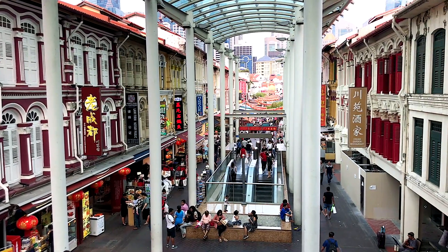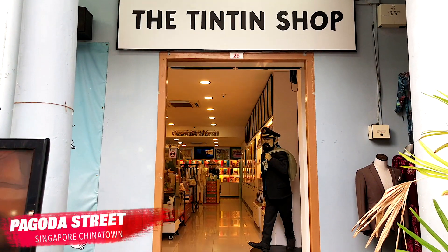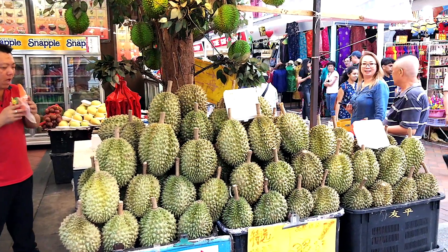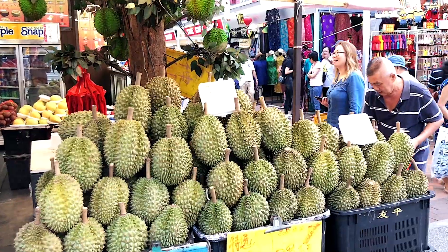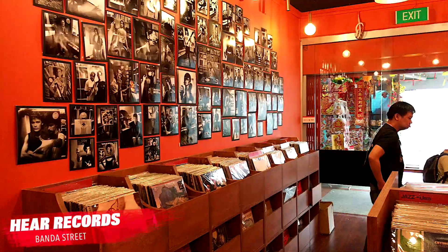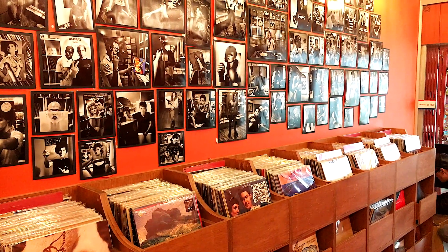Pagoda Street is really the epicentre of Chinatown, at least for visitors. Head here for your souvenirs, or maybe visit the Tintin shop. You can also try the infamous durian fruit, which has a real love-it-or-hate-it kind of taste. Banda Street, which is very near Chinatown Complex, has one of my favourite vinyl record shops in Singapore and stocks a small but well-curated selection of vinyl.